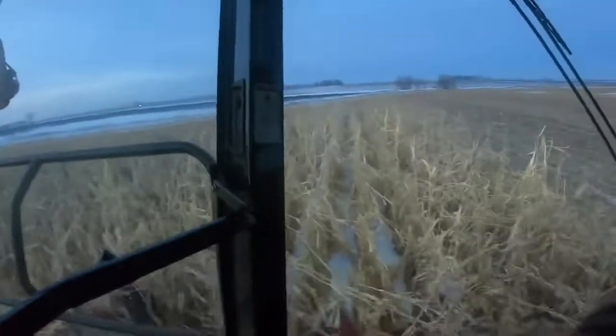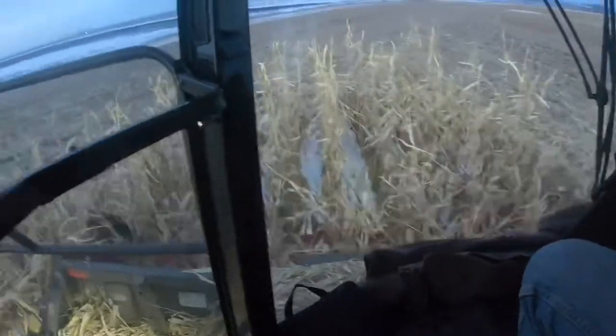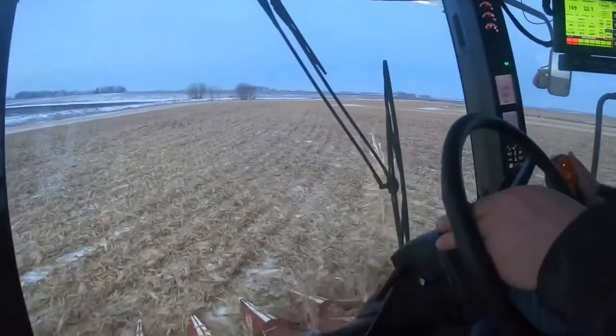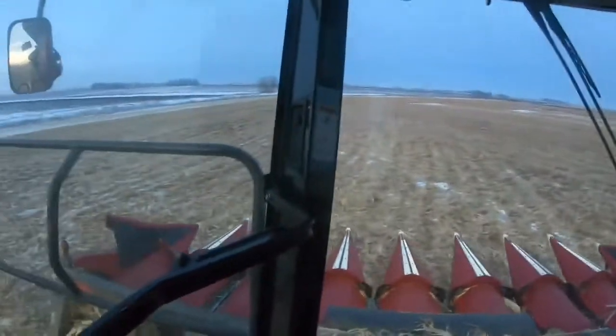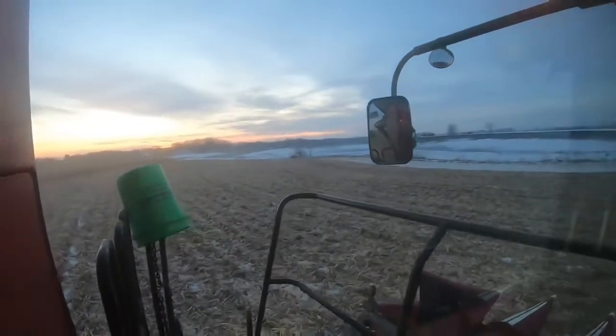We're in the combine now. It's December 19th — we're hoping to get it done tonight, we have 27 acres left. Lots of headlands. I don't know about the sunset though.